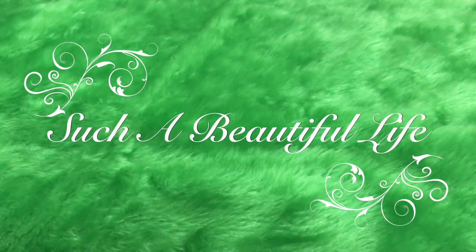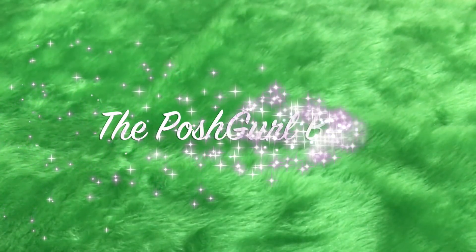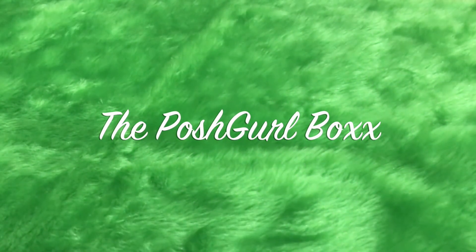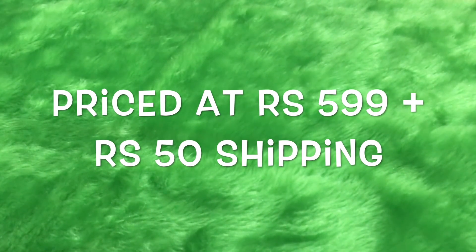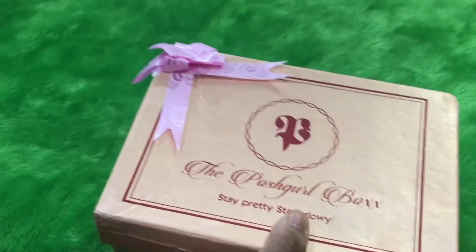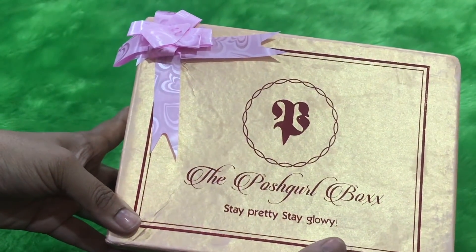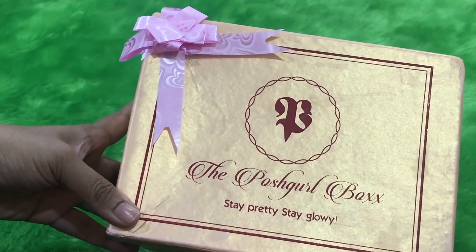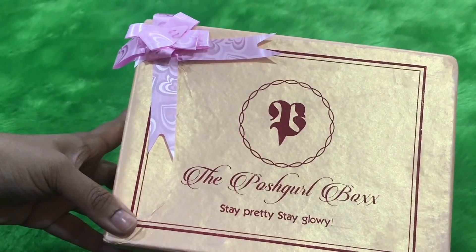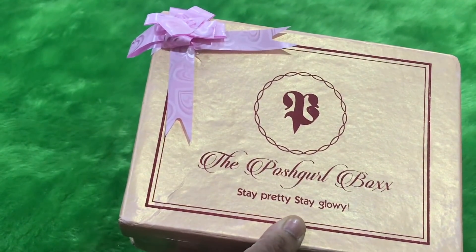Hey beautiful girls, welcome back to my channel! Today I am unboxing the second edition of the Posh Girl Box. This is a newly launched box and I am unboxing the July edition. This box is priced at rupees 599, plus a shipping of rupees 50. Honestly I am in love with this box — the packaging is so beautiful, the rose gold color box is so pretty. Among the recent launches, I think I like the Posh Girl Box the most.